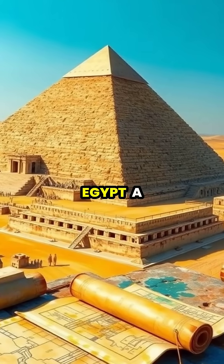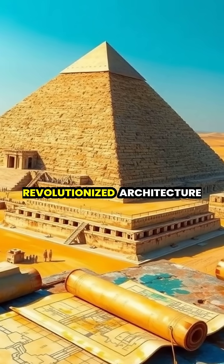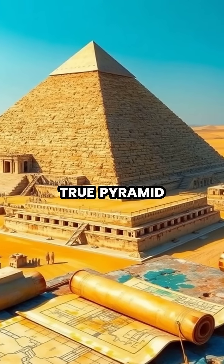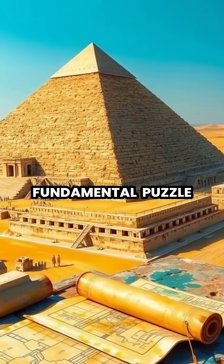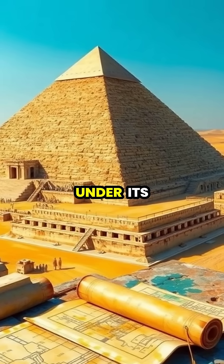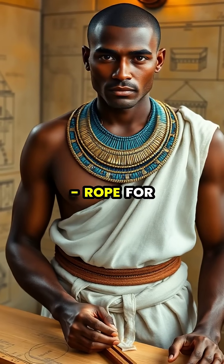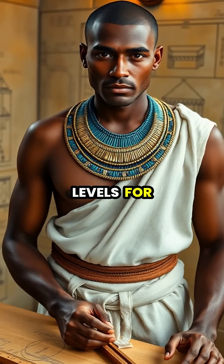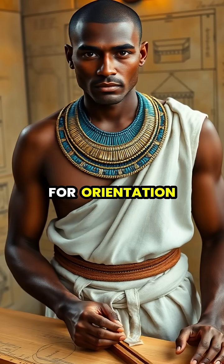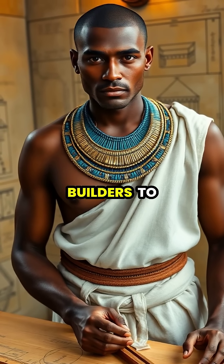In the scorching heat of ancient Egypt, a brilliant mind named Imhotep revolutionized architecture by designing the first true pyramid, solving the fundamental puzzle of how to build a massive structure that wouldn't collapse under its own weight. Using only simple tools — rope for measuring, water levels for perfect horizontal alignment, and the stars for orientation — he created plans that would guide generations of builders to come.